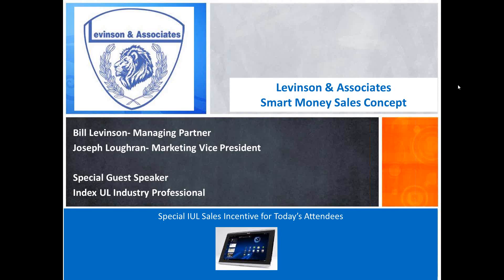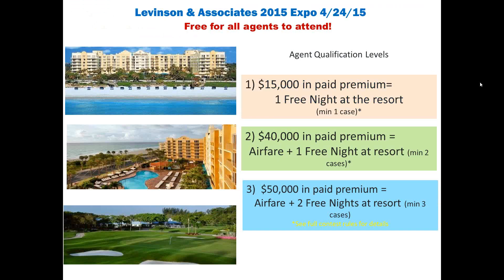You're also going to get an email after the webinar is over that's going to give you all of the material, brochures, and information that Troy, Joe, and myself are going to talk about today. So everything will be at your fingertips. If you have any questions at all, please don't hesitate to give us a call. Joe and I are going to start off talking quickly about our expo and our upcoming training webinars, then show you a tool available at no charge that will help you sell indexed universal life before diving into Troy's presentation.